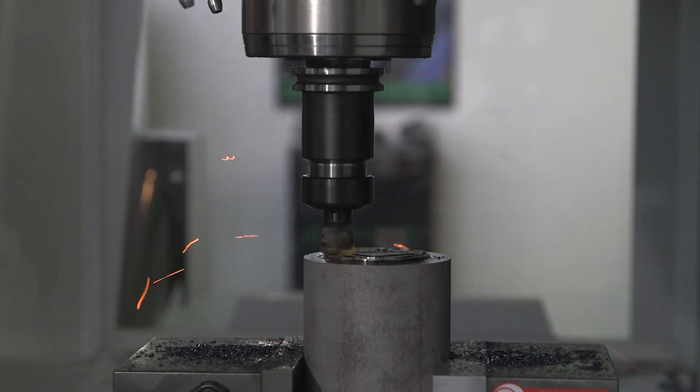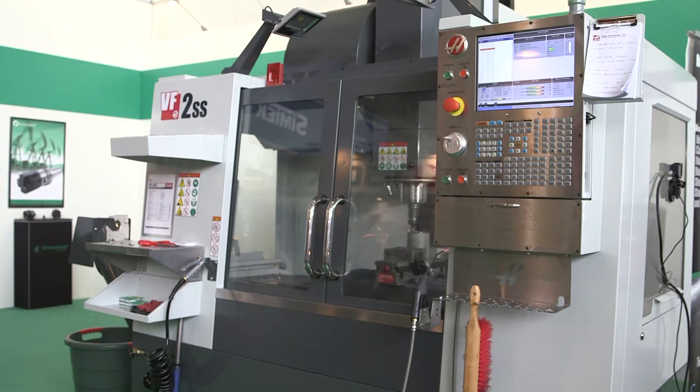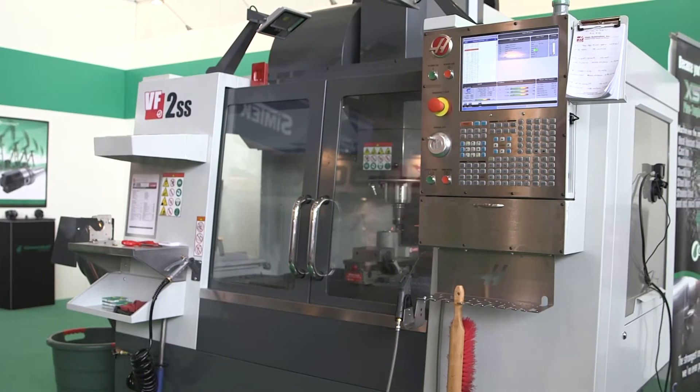The other application is aerospace — you have imbalance by design, where the component is just not practical to spin because of that. And again, you achieve the same benefit. So those are the traditional applications.